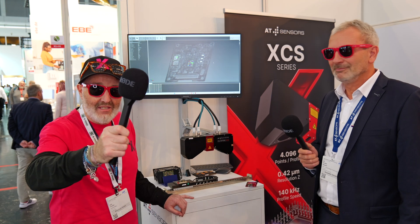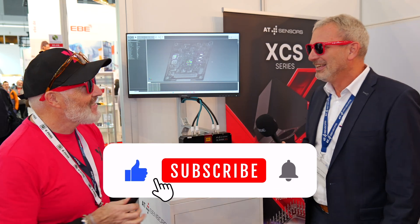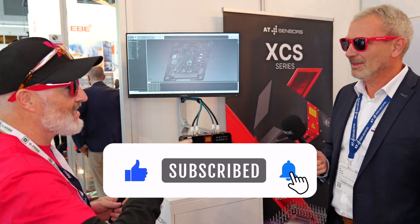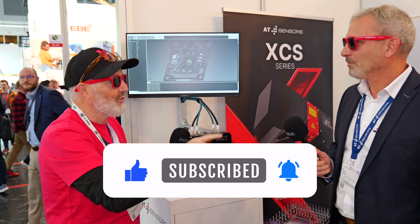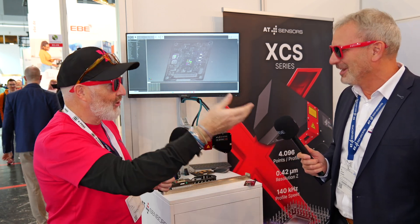Hello IPX's, we are again at Electronica 2024. I've wandered onto a booth that's claiming world's fastest 3D sensors. Andre, tell us about the world's fastest 3D sensors — but before you start, you look cool by the way. Yeah, thank you very much.